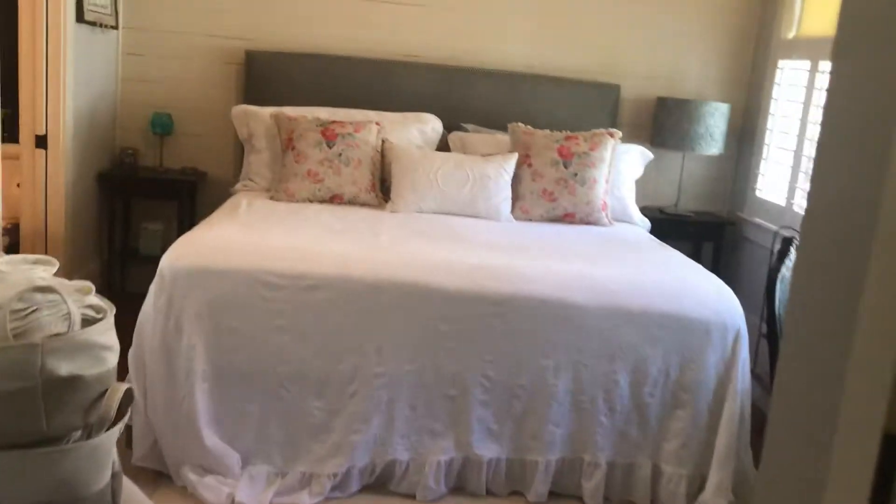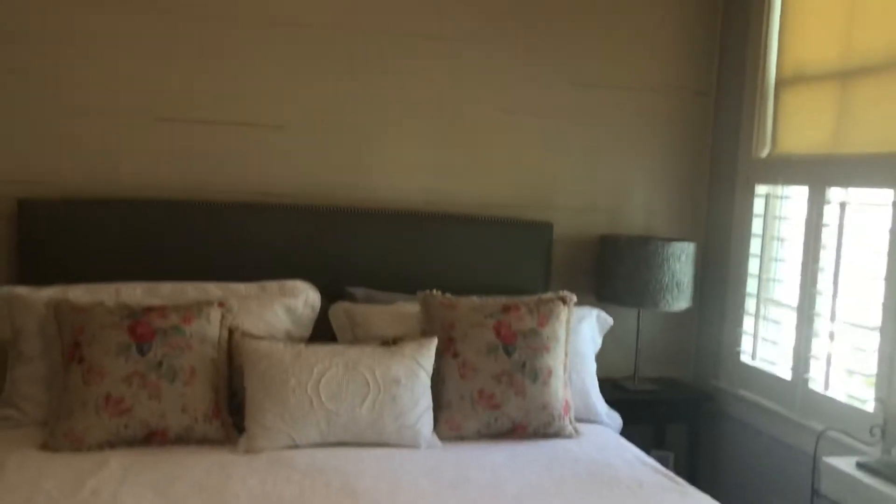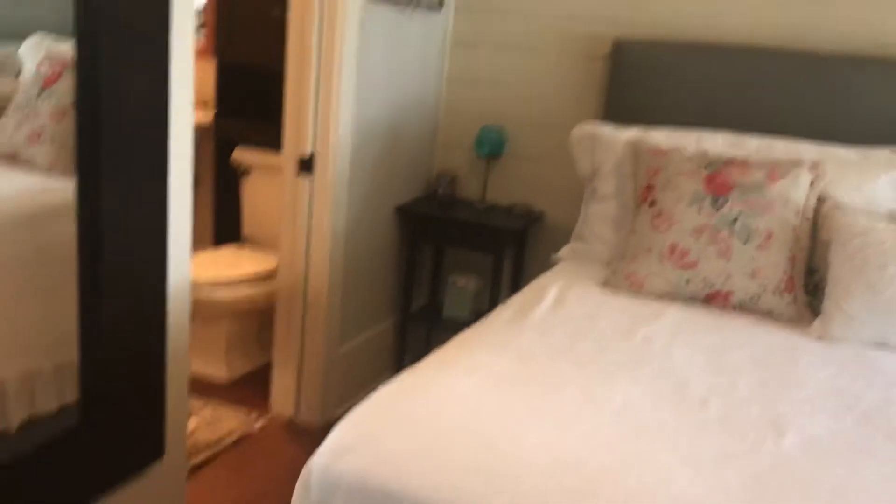Coming out of the Carolina room and taking a right, you go into your guest bedroom. Beautiful shiplap white wall back there.